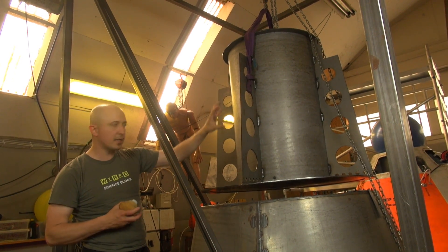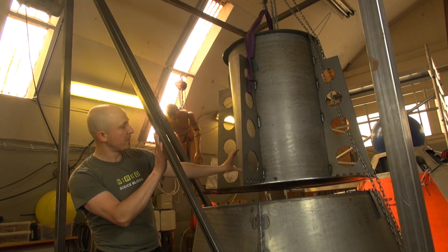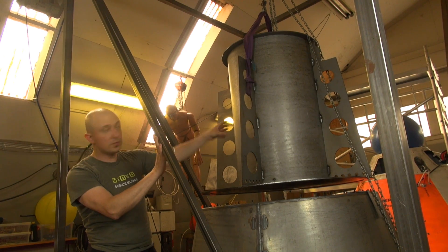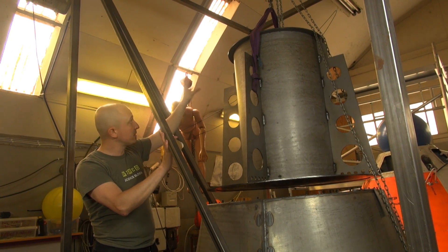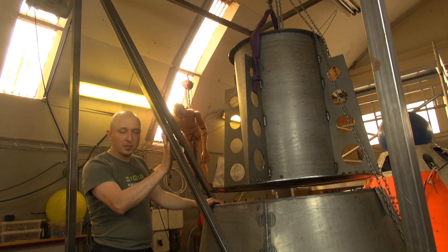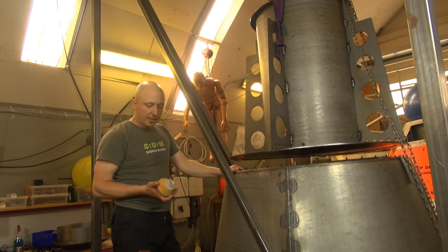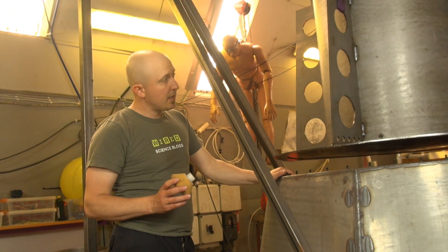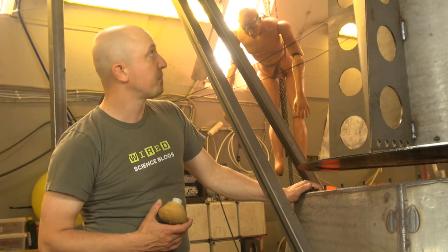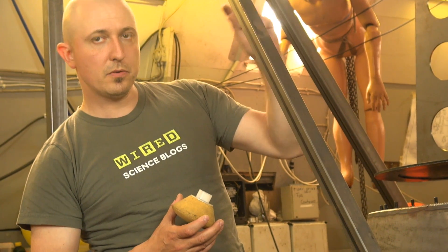This is where the uprighting bags will go for uprighting stability after splashdown. This is where all the parachutes will be — the main parachutes, a drogue for initial air braking — and before the drogue we are going to introduce a system called a balute. A balute, as the word might indicate, is a mixture between a balloon and a parachute. It's a system that can be deployed at supersonic velocities, giving us a stable re-entry by providing some drag even though the atmosphere is very thin.